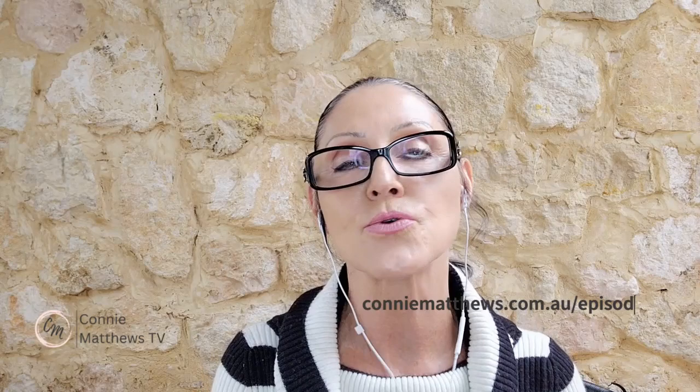With each of these training sessions I'll include a freebie for you to download that you can immediately implement into your business, so you'll always have something to take away. To download it, go to conniematthews.com.au/episode001 — there's a big green button and you can download the freebie.